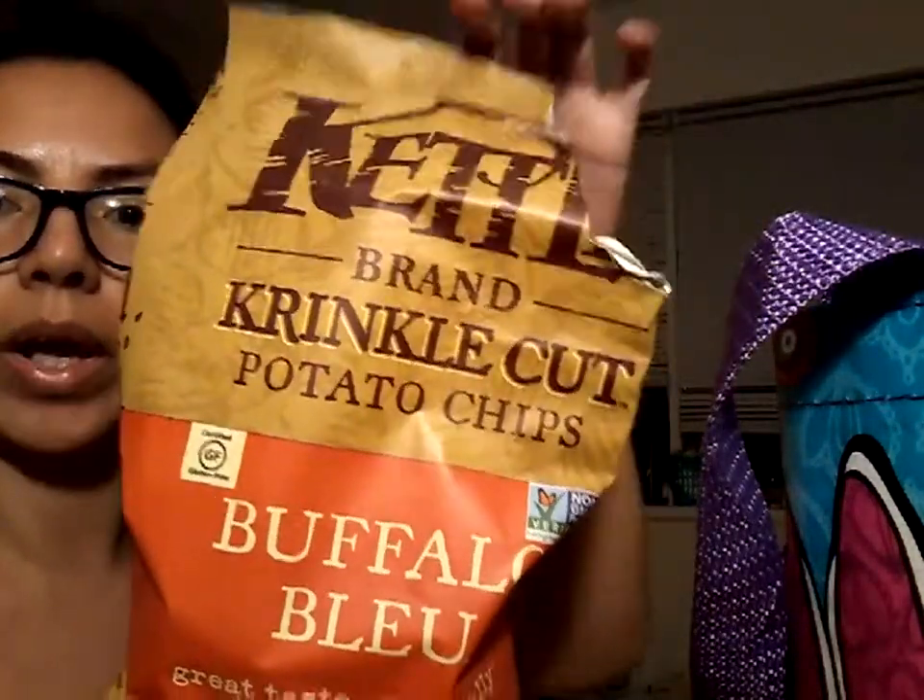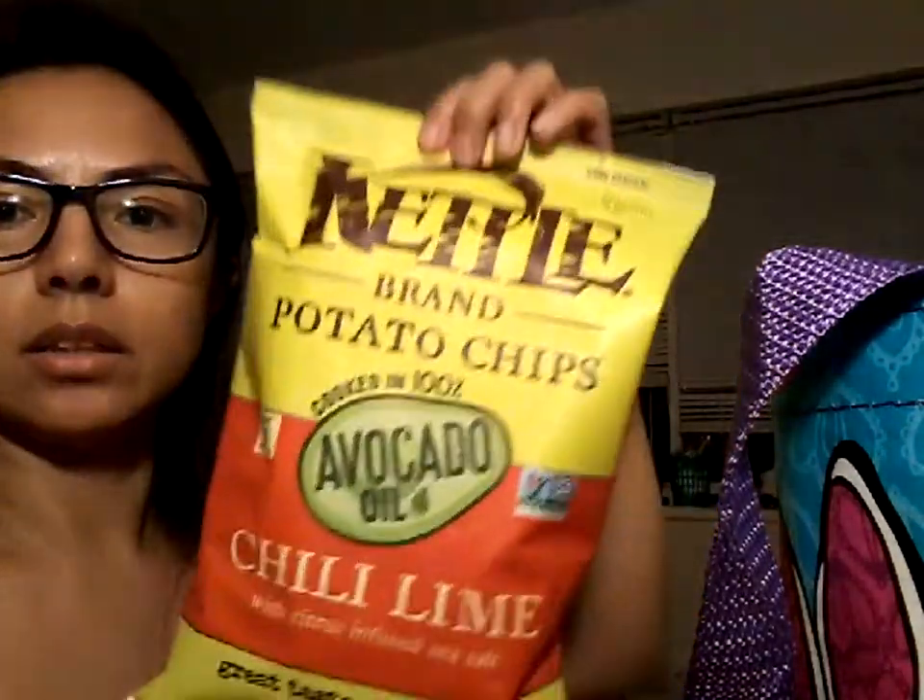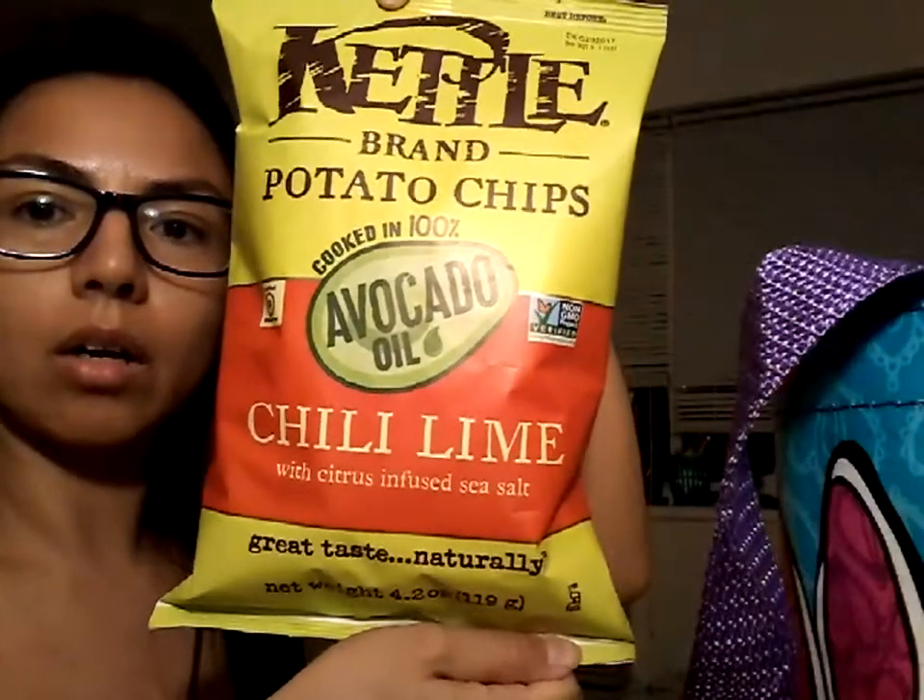This item from Whole Foods I already cracked into - they're the Buffalo Blue Kettle Brand crinkle cut potato chips. I love this chip. It was $2.69 for five ounces - these are Chicago prices so yours may differ. These are a new purchase for me, and by the way, they are a little spicy.